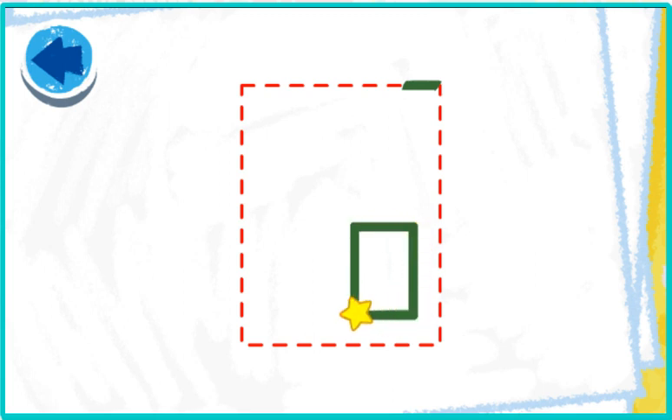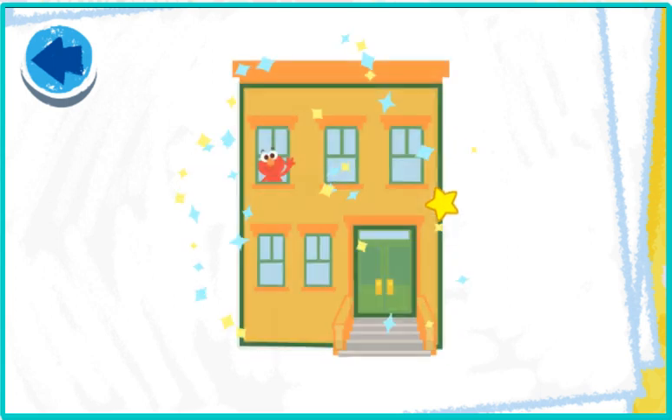Nice rectangle tracing! Hey, it's Elmo's building! This picture has squares. Elmo wonders what it is!